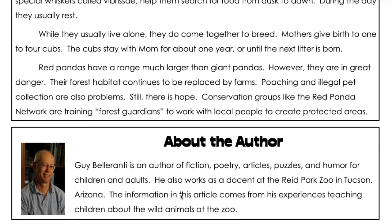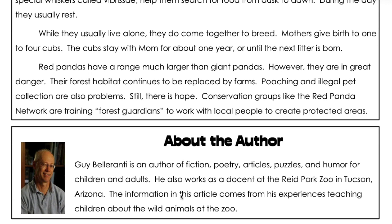While they usually live alone, they do come together to breed. Mothers give birth to one to four cubs. The cubs stay with mom for about one year or until the next litter is born.